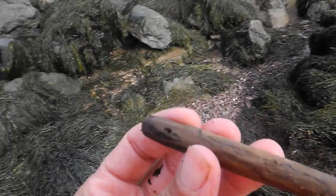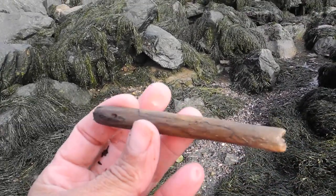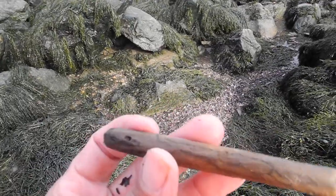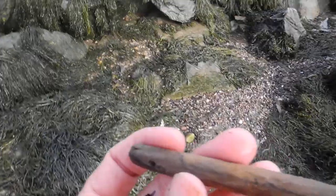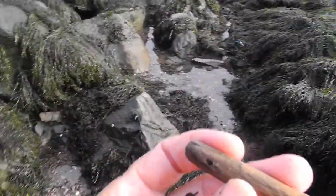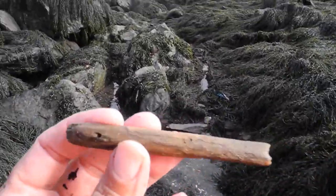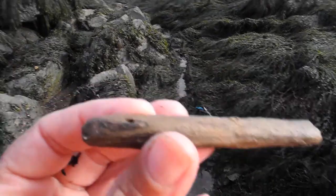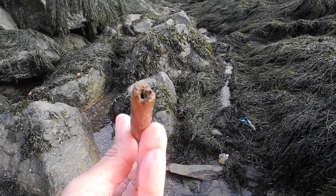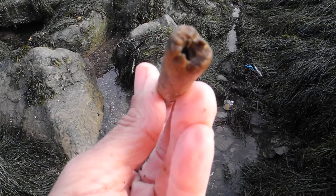Being wood doesn't necessarily make it an old artifact. This might have been washed up from the mud and used only, say, 400 years ago — so it's all a toss-up. I'm just wondering how they managed to make that hollow.